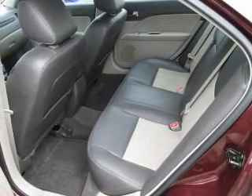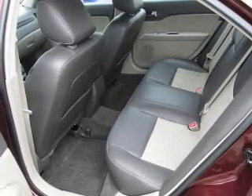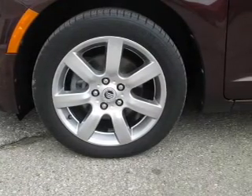The powertrain includes front wheel drive with a reliable engine connected to a smooth shifting automatic transmission. Stand out from the crowd with premium wheels. The anti-lock braking system will help deliver you safely to your destination.